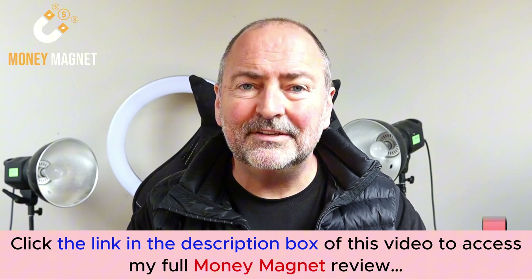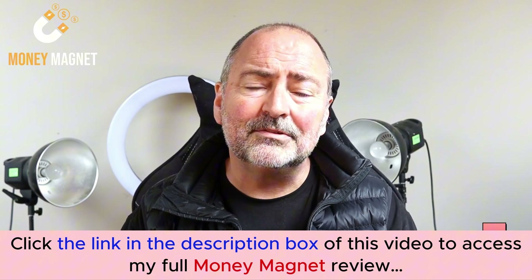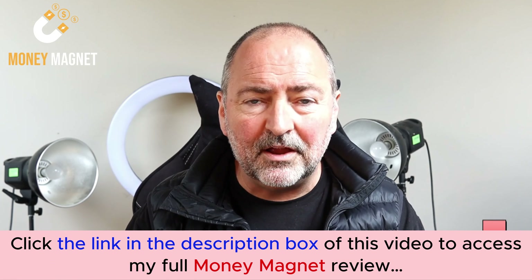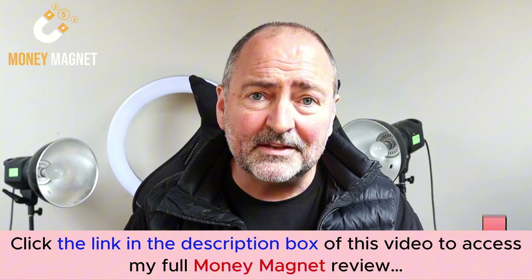During the launch period we're almost giving this away — it's so cheap. If you'd like to discover our secret system for laser targeted free traffic that converts into sales and puts cash in your pocket, go ahead and click the add to cart button below this video right now. Lock this in before the price goes up. We'll see you on the inside — all the best.